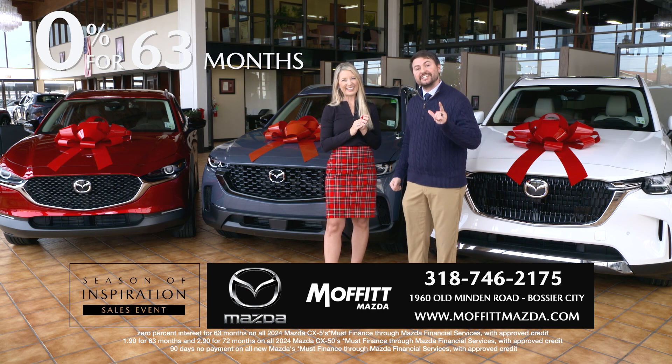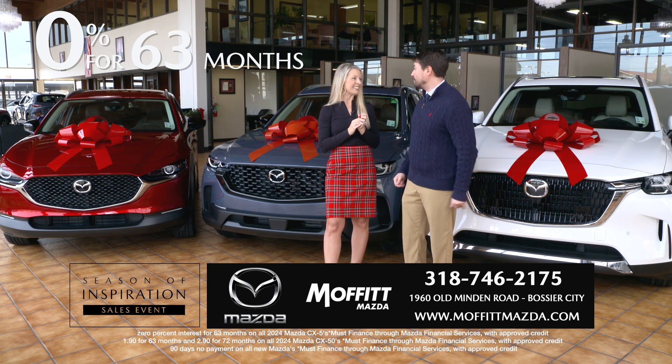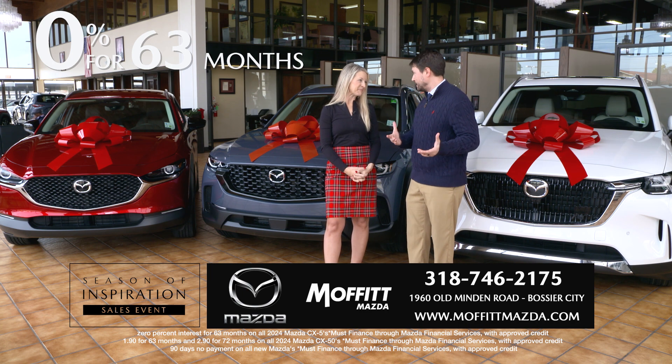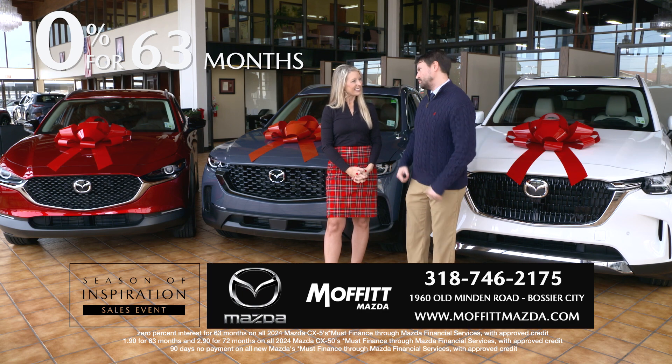How about 0% for 63 months and no payment for 90 days on the all-new 2024 Mazda CX-5? Now, that's a great Christmas gift. Absolutely. And obviously, we got tons of them here — lots of inventory to choose from, lots of happy faces with vehicles in their driveways.